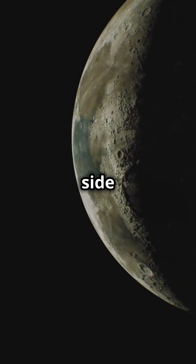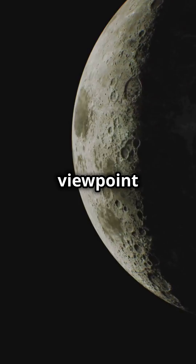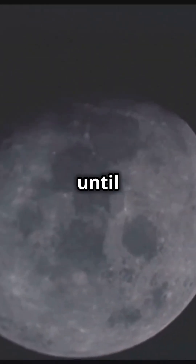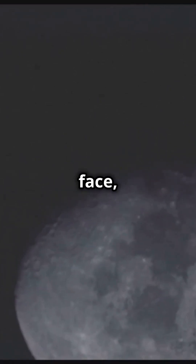And no, the far side isn't always dark. It receives sunlight, just not from our viewpoint on Earth. It wasn't until 1959 that humanity first glimpsed the Moon's hidden face, thanks to the spacecraft Luna 3.